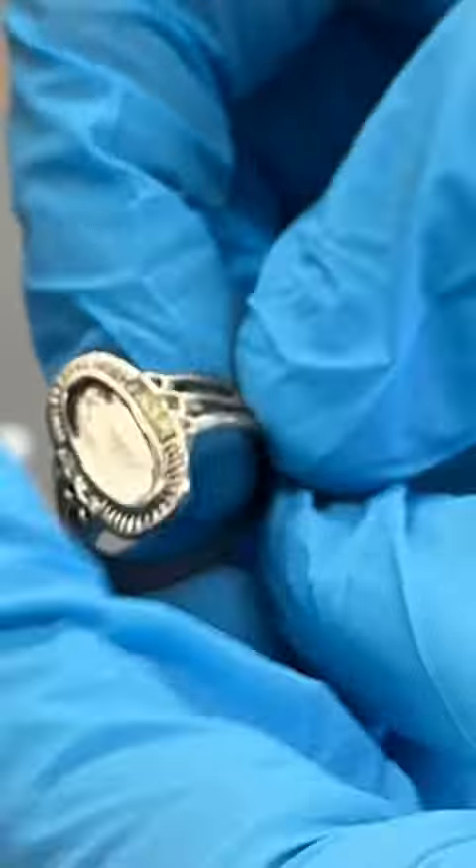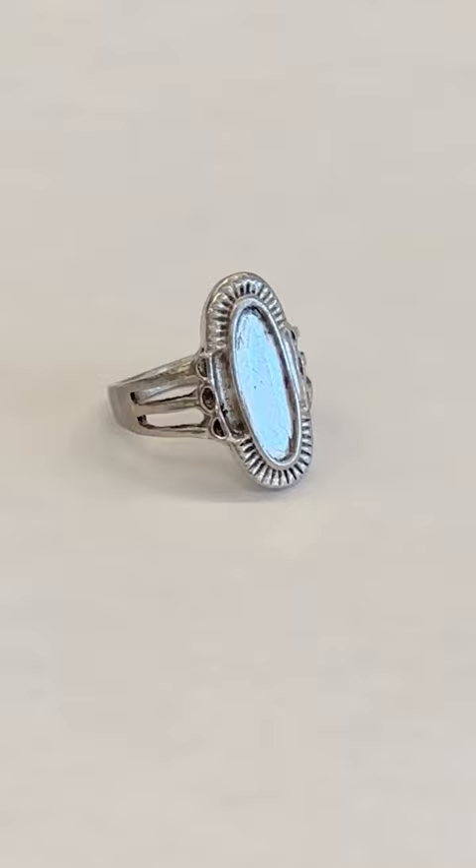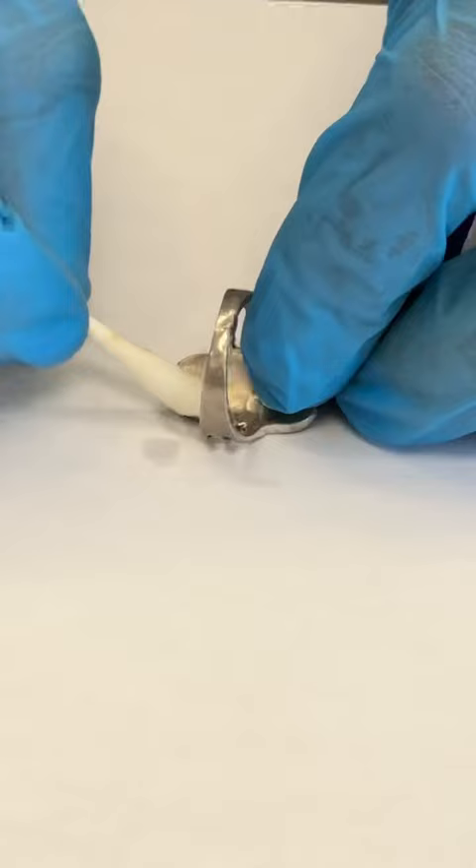I had a student drop off this ring to me and asked me why it made their finger itchy when they wore it. It turns out an element called nickel and our sweat is to blame. Sweat naturally contains acids that can corrode nickel, which is often found in jewelry.